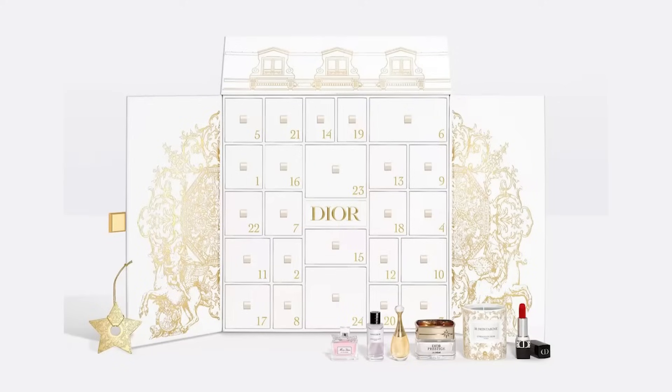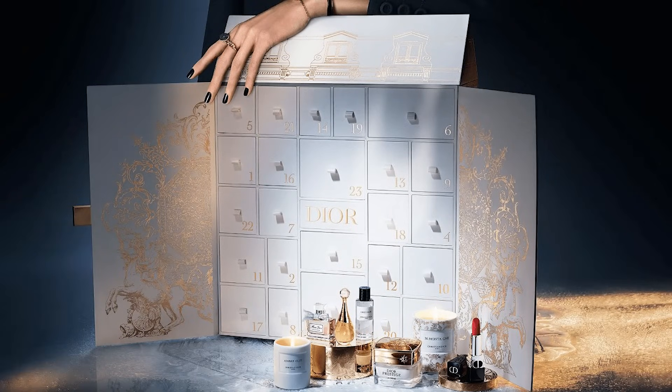Hey everyone, welcome back to my channel. Today I will be reviewing for you the full-size Dior Le 30 Montaigne Holiday 2023 Advent Calendar. This retails for $750 and contains 24 fragrance, makeup, and skincare miniatures.